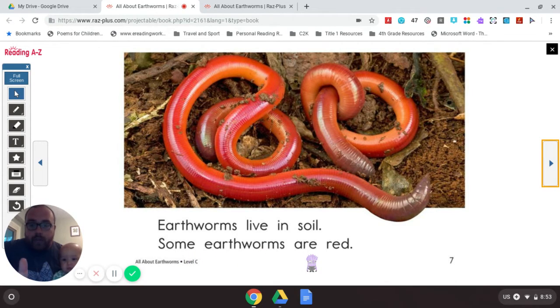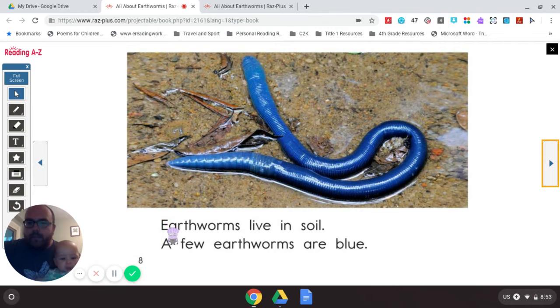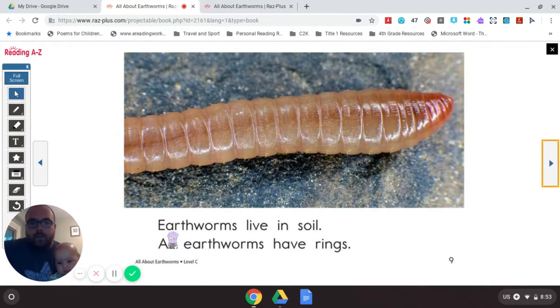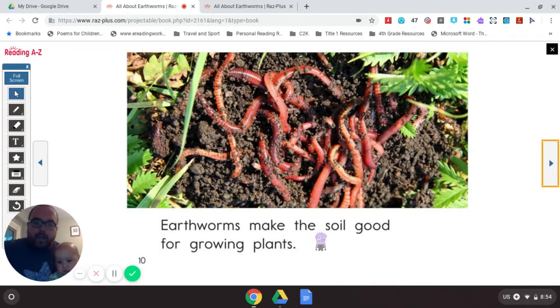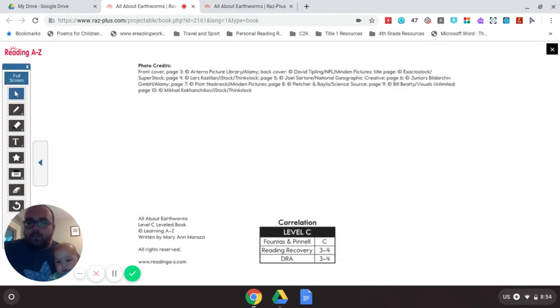Earthworms live in soil. Some earthworms are... now, you can do either — you can use the picture to help you with this word. What color does this earthworm look to you? Starts with an R — red! But if we don't use that picture, we can still use our letter sounds: R-E-D — red. A few earthworms are B-L-U-E — blue. All earthworms have R-I-N-G-S — rings. Earthworms make the soil G-U-D — good — for G-R-O-W-I-N-G — growing — plants. And that's the end of our story.